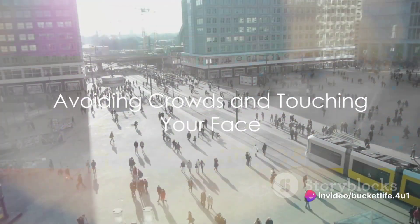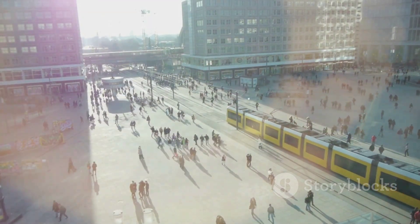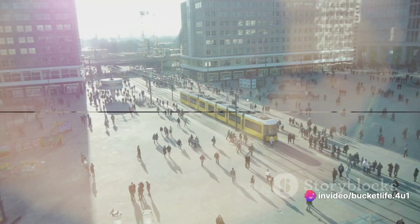Speaking of crowded places, try to limit your time in busy areas and avoid crowds whenever possible. Also, make a conscious effort not to touch your face — particularly the eyes, nose, and mouth area — unless you've just washed your hands.